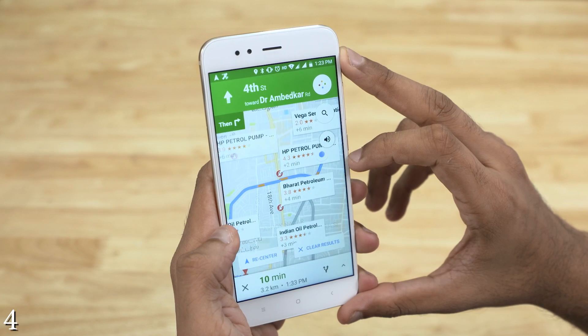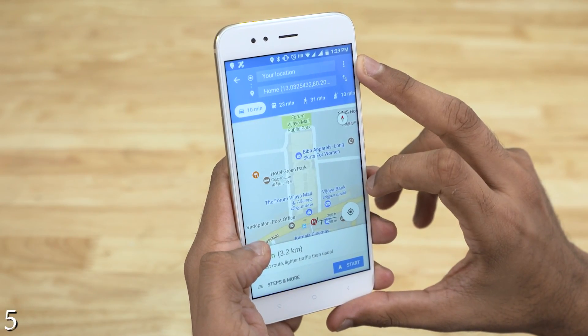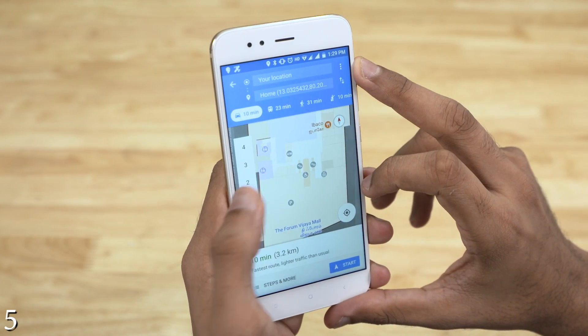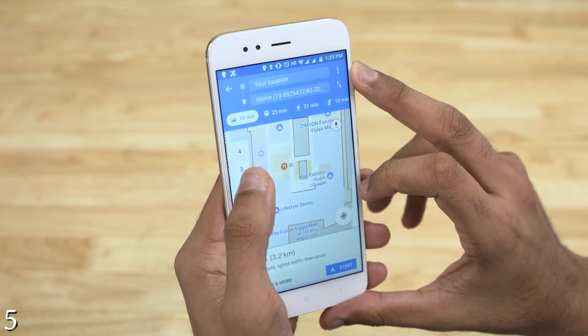Now how about finding a place when you're inside a mall, when you're clueless where to look for what you're looking for? No worries — Google's got you covered. Zoom in and you can navigate by using the level switcher to view stores and restaurants floor by floor. It's not perfect yet, but definitely usable.